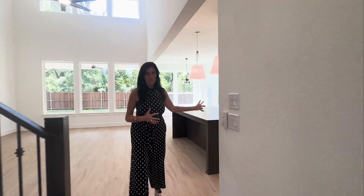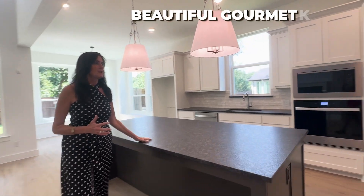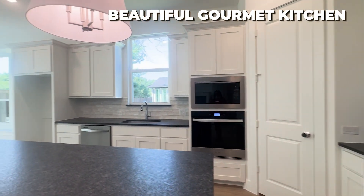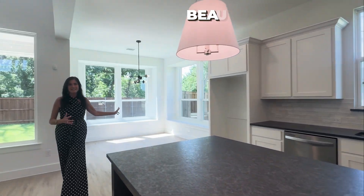Large kitchen. Check out how large this island is. Five burner gas stove, oven, microwave, dishwasher. Great eat-in area here.